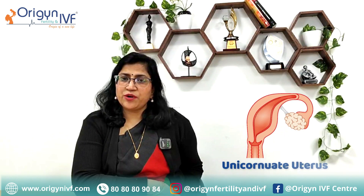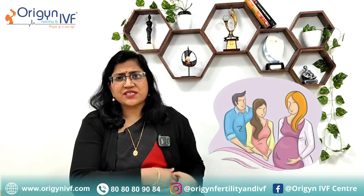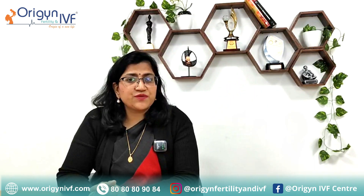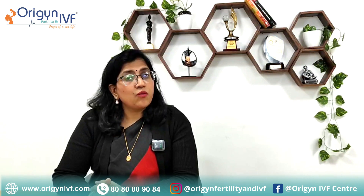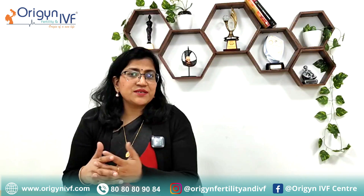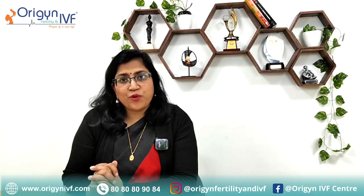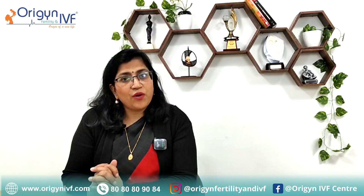Doctor, I have been diagnosed with unicornuate uterus and I have been advised surrogacy. So many patients come to us when they are first diagnosed with unicornuate uterus. In this video, we are going to discuss what is unicornuate uterus, how it develops, what are the symptoms that you may have, what are the problems that you may face, and whether you can become a mother with this uterus or not.